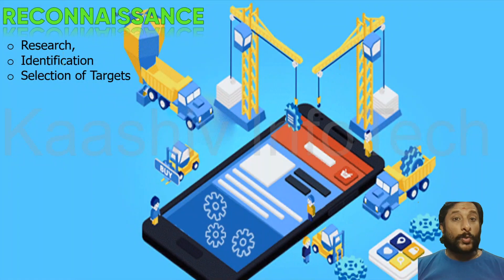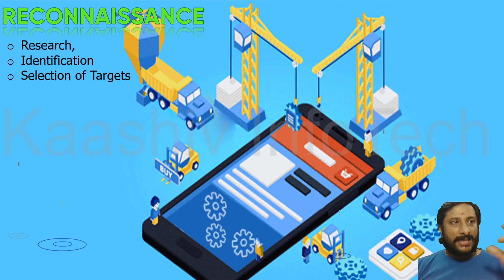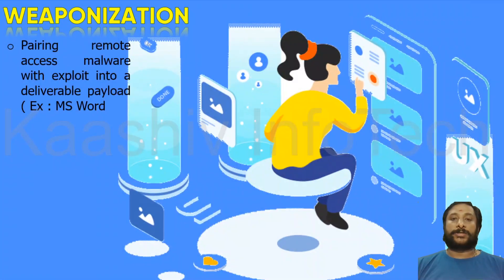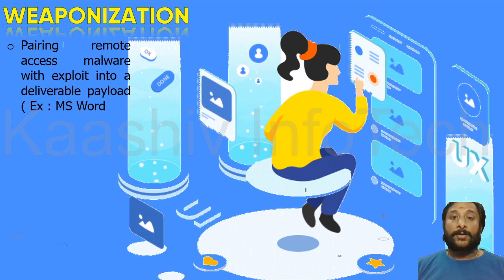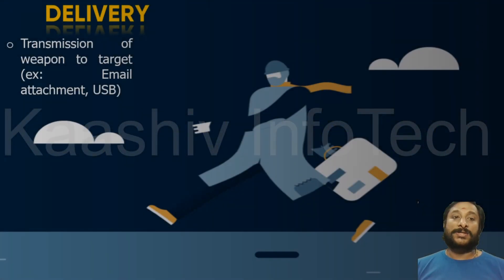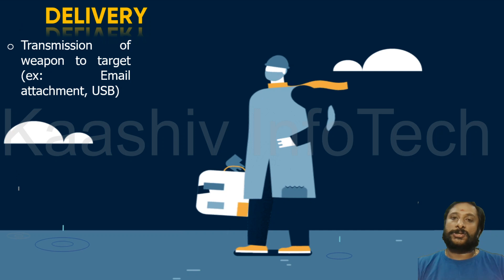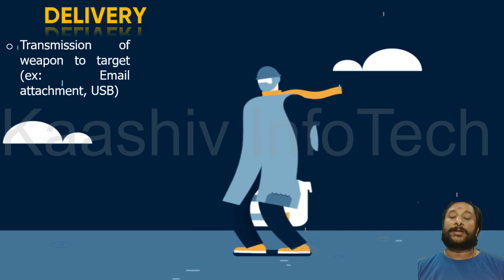Step 1 is Reconnaissance — identifying the target, doing research, finding weaknesses and strengths, and deciding how to attack. Step 2 is Weaponization — deciding how to attack: creating a virus, sending it through email, embedding it in a Word document or PDF. Step 3 is Delivery — once the weapon is ready, you deliver it to the target. The transmission of the weapon to the target is called Delivery.